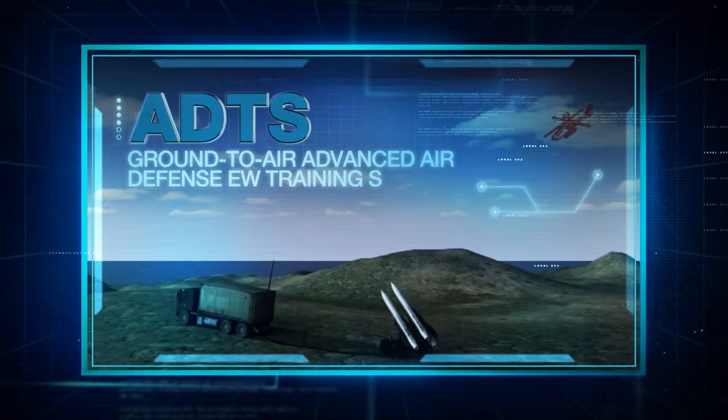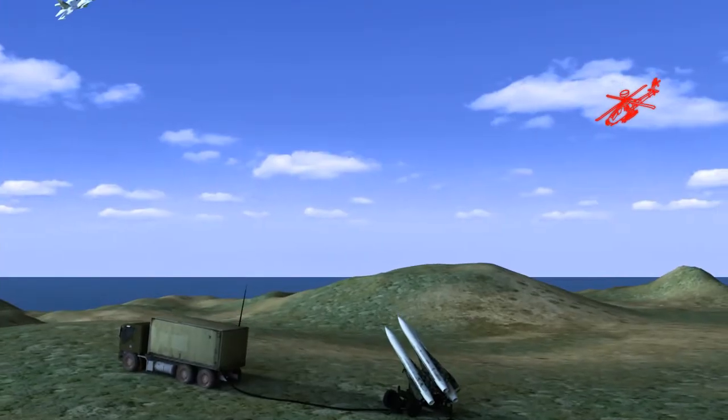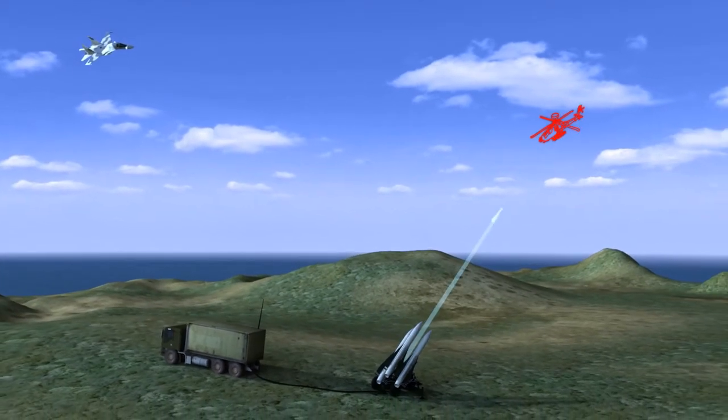ADTS, Ground to Air Advanced Air Defense Training System: enables joint training of air defense operators and pilots against live and virtual threats.